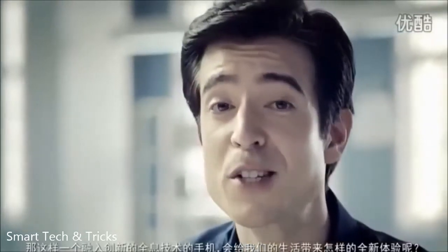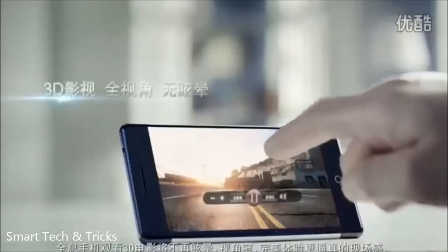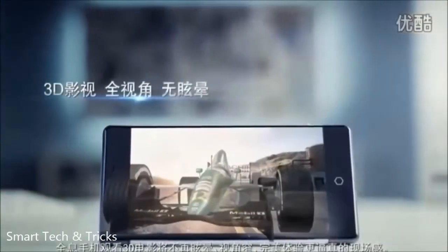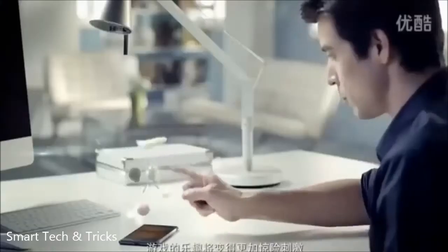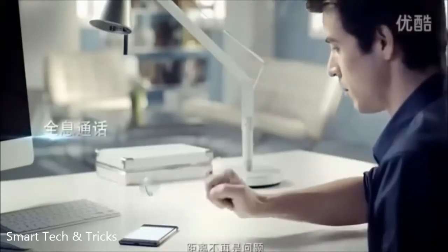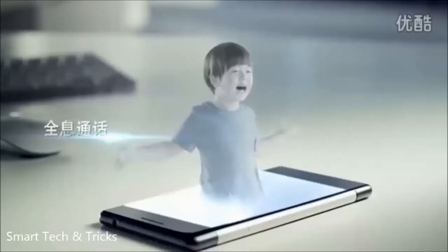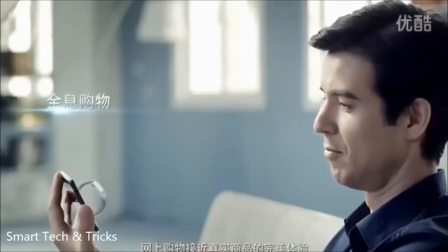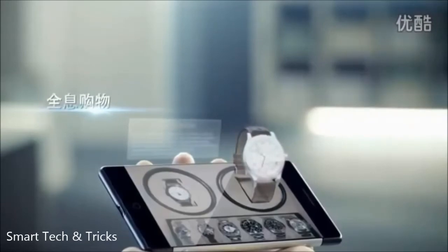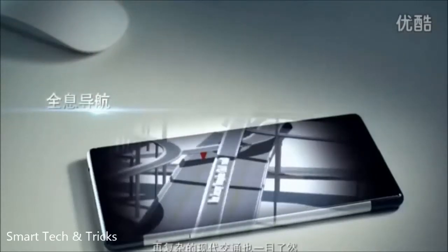What new user experience will such an innovative holographic smartphone bring us? No more dizziness or narrow viewing angles when watching movies in 3D — a truly immersive way to watch videos in 3D. Game-playing becomes more fun and thrilling. Distance is no longer a problem. Lifelike product displays for online shopping. Complex traffic systems become easy to navigate.